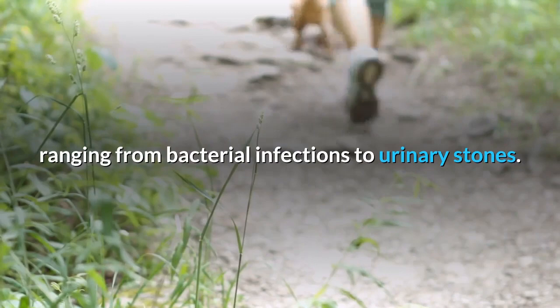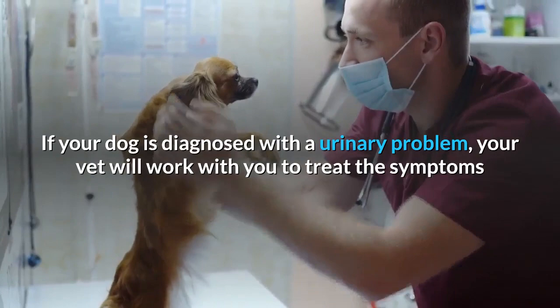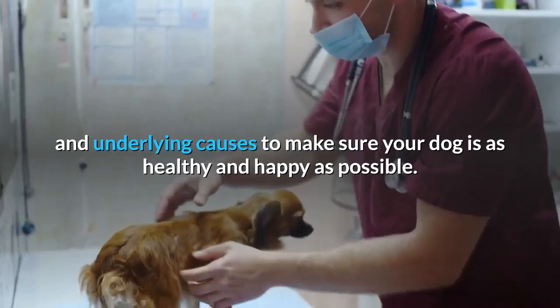Urinary issues are unfortunately common among dogs, ranging from bacterial infections to urinary stones. If your dog is diagnosed with a urinary problem, your vet will work with you to treat the symptoms and underlying causes to make sure your dog is as healthy and happy as possible.